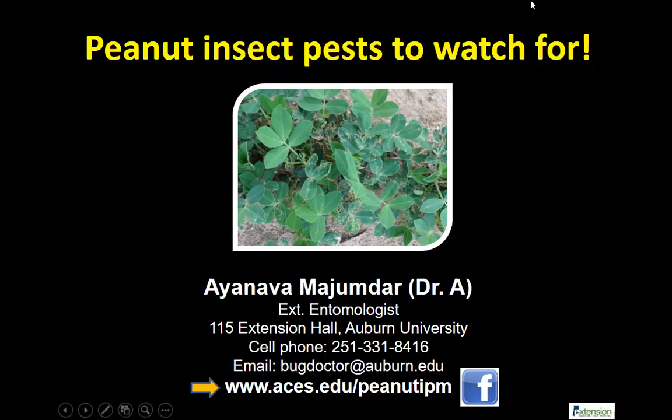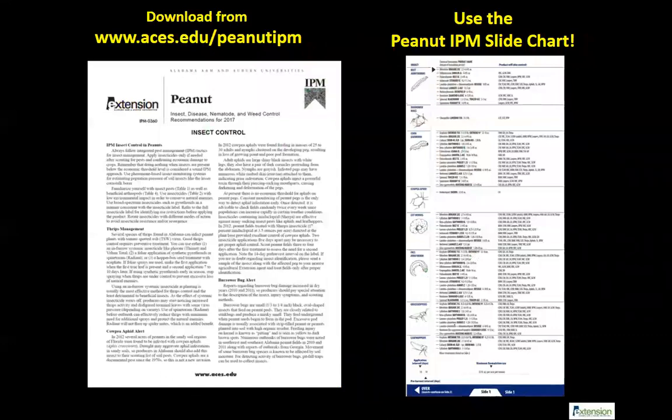Good morning everybody. My name is Ayanaba and I'm the extension entomologist working on peanuts. I also work on vegetables — both crops use a lot of insecticides with a lot of insect issues. What I'm going to present today are some updates on the peanut IPM. My cell phone number and email are available; my phone is always on. My website is available 24/7 and there's also a peanut IPM on Facebook, so there are many ways you can reach me.